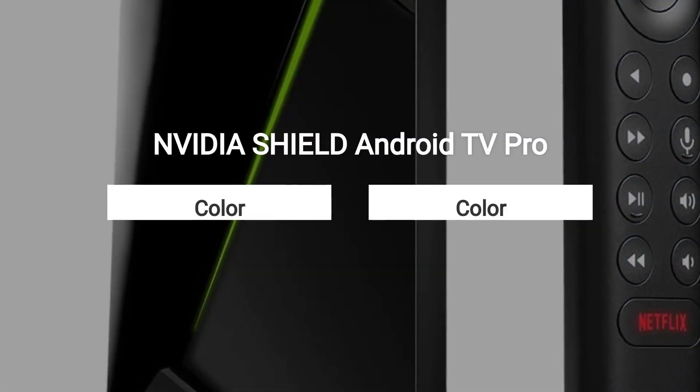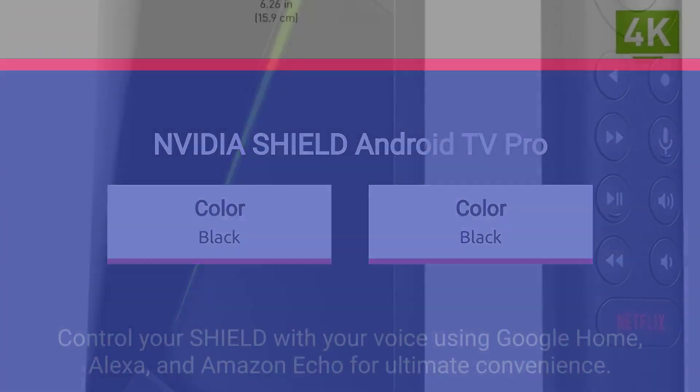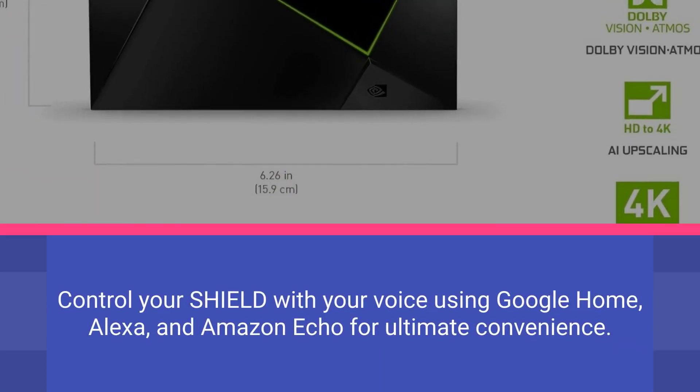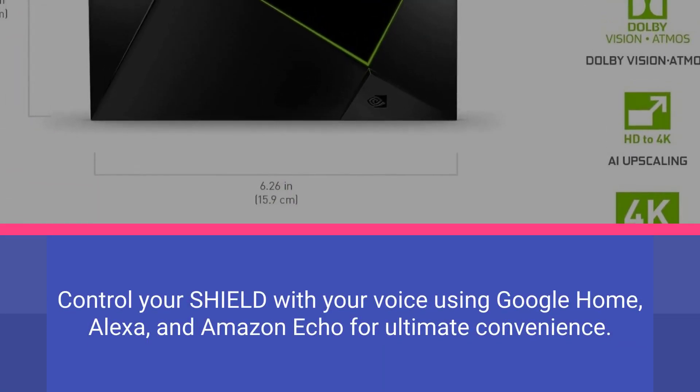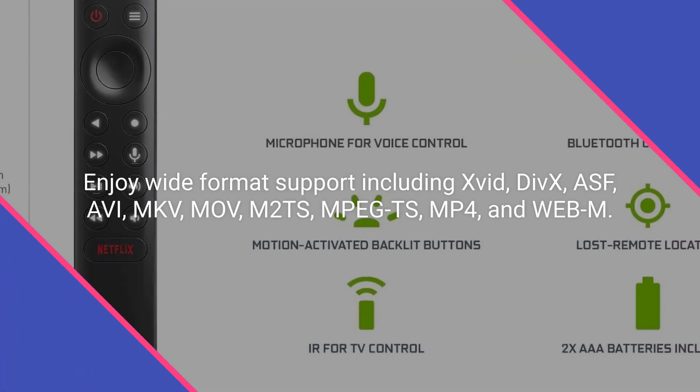Command your entertainment with built-in Google Assistant for hands-free control and smart home integration. Control your Shield with your voice using Google Home, Alexa, and Amazon Echo for ultimate convenience.